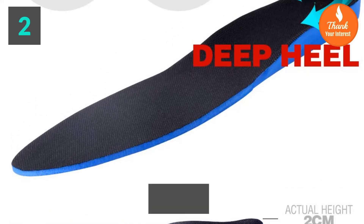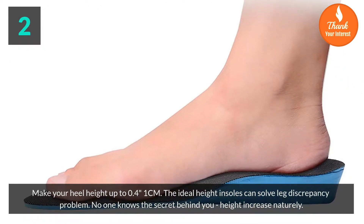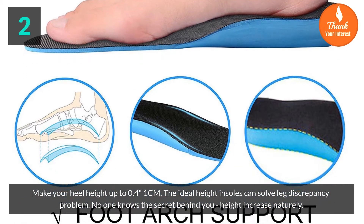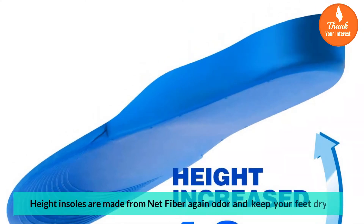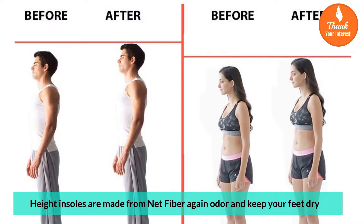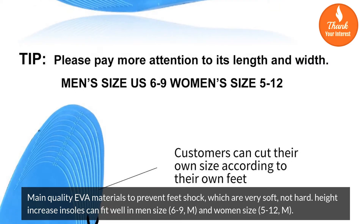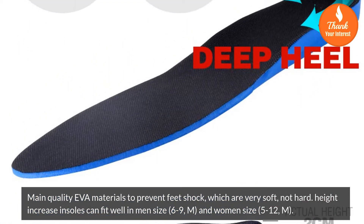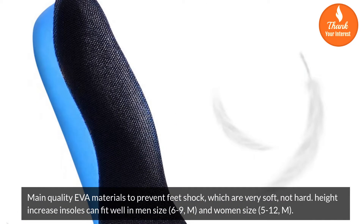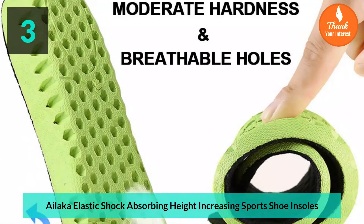Makes your heel height up to 0.41 centimeters. The ideal height insoles can solve leg discrepancy problems — no one knows the secret behind your height increase. Naturally increases height. Made from net fiber to resist odor and keep your feet dry. Main quality EVA materials prevent feet shock, very soft not hard. Can fit men's size 6 to 9 and women's size 5 to 12.